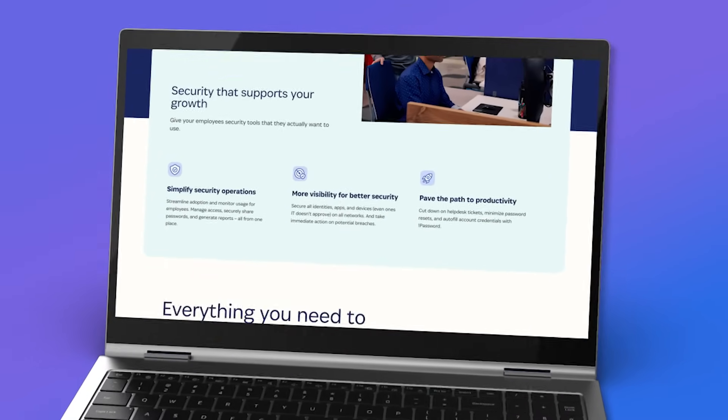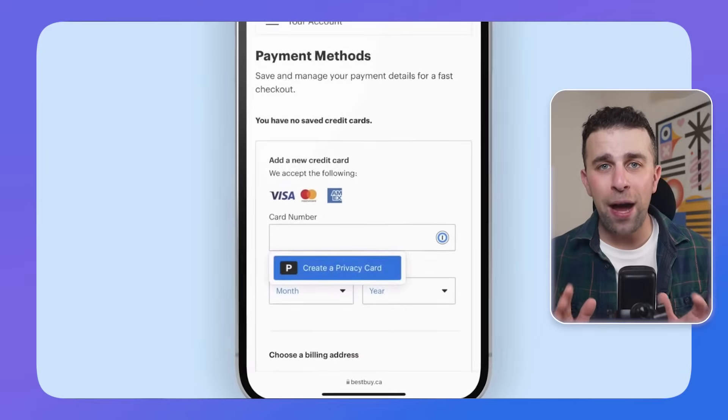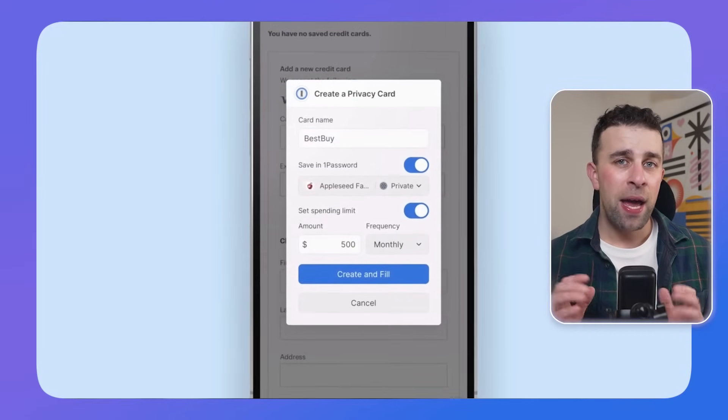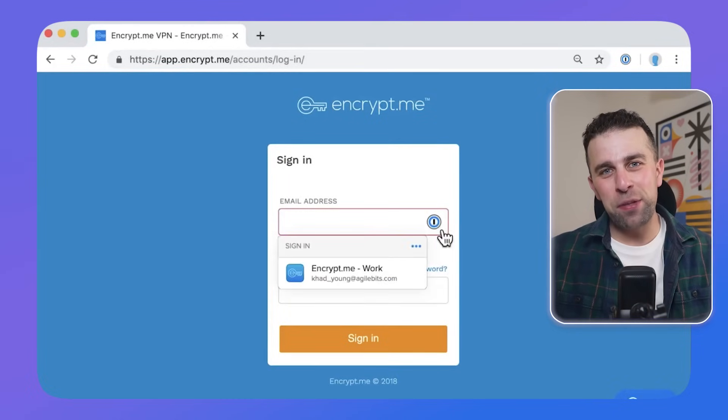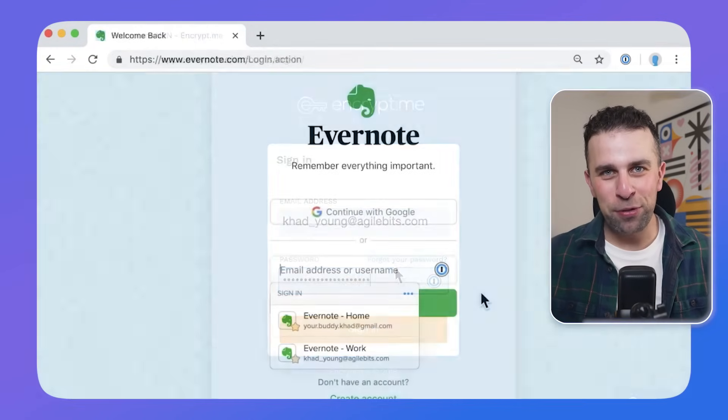Number two is 1Password. For those who don't know, 1Password is a password management software. Of course, if you're using a Google or Apple phone there are built-in softwares that can help you manage your passwords. But I've been using 1Password for probably six or seven years now — my wife actually introduced it to me, which was unusual since I'm usually the one introducing her to apps.